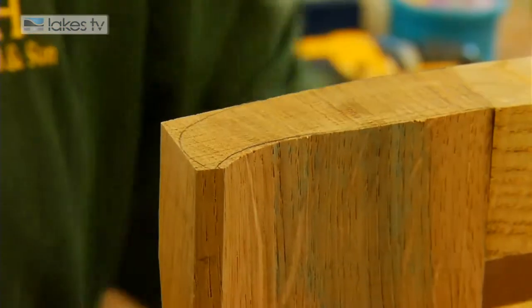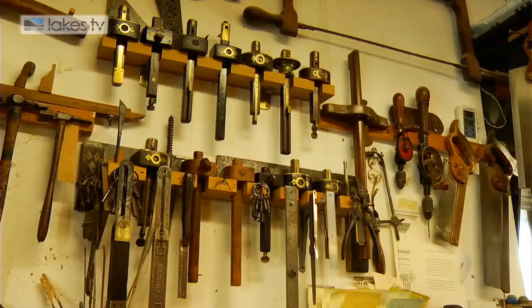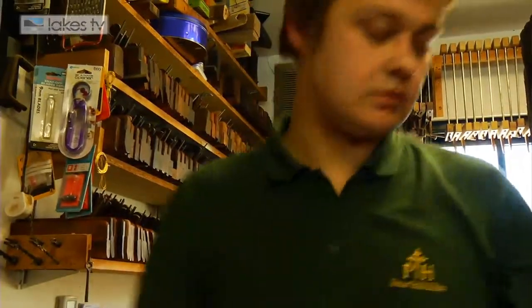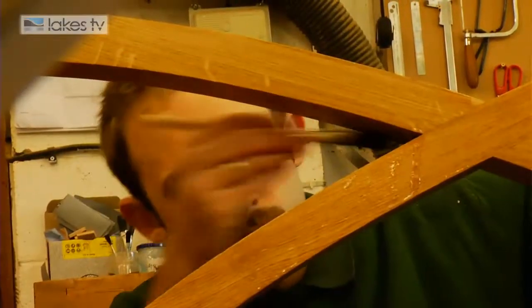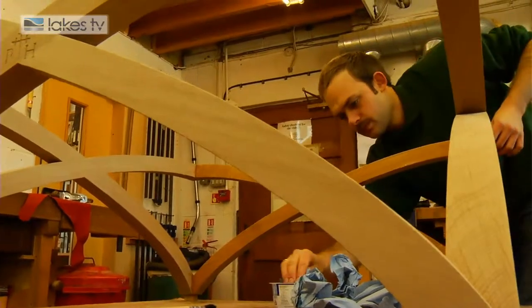We don't let machines dictate the design in any way at all. This is to give an exact fit where you can't get quite so fine a finish by machine, we believe. And there's this wonderful integrity of doing it by hand that we really uphold and believe in. The skill that the staff have developed is quite enormous and the attention to detail, the finish, is why people come back for more.